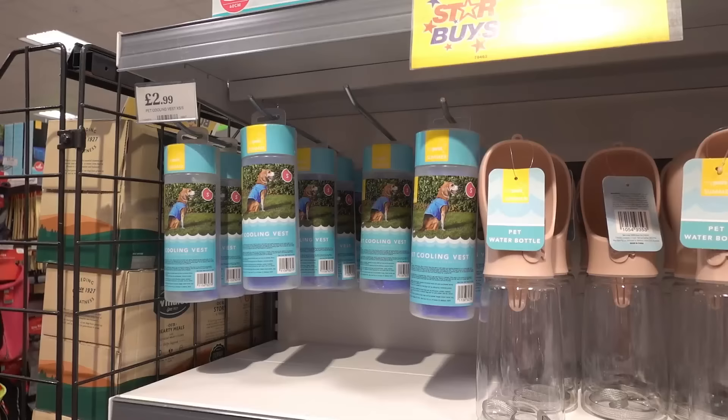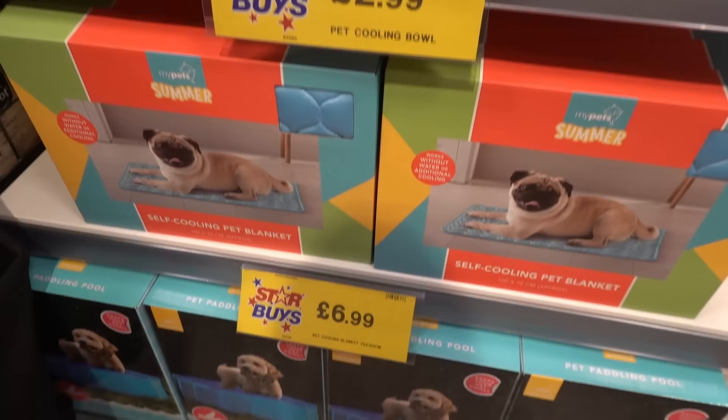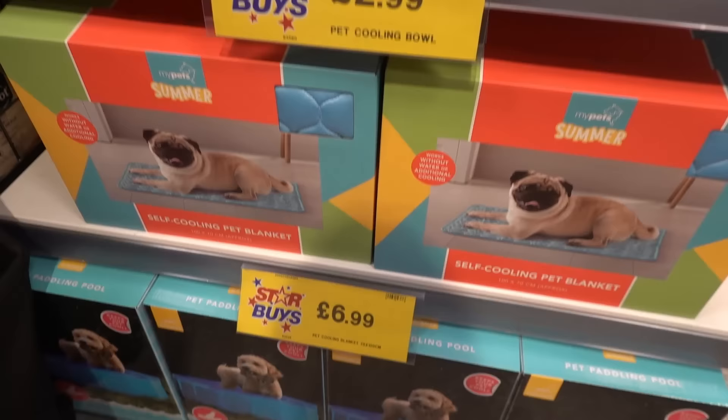They have the summer pet range out — cooling vests for £2.99, pet water bottles for £4.99, a cooling bowl for £2.99, self-cooling blankets for £6.99, and you can even get a doggy pool for £7.99.